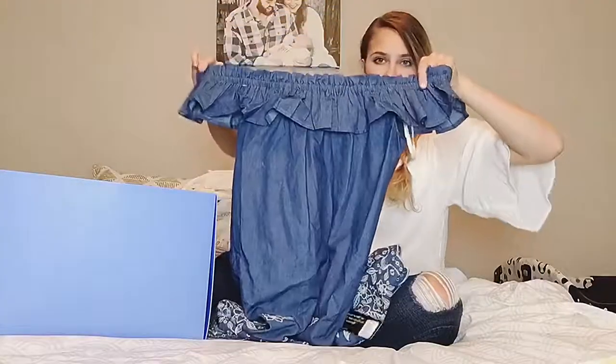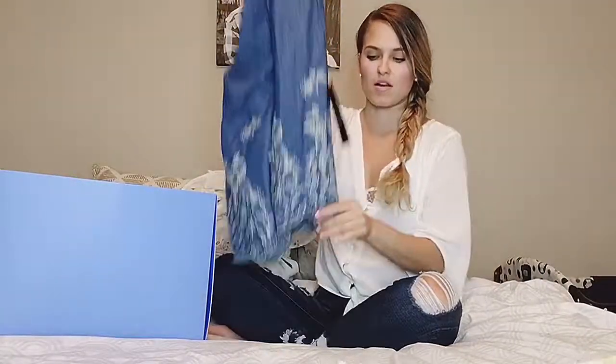Another dress — they loaded me up with dresses this month. I love the off-the-shoulder trend, that's one of my favorite trends ever. I love the scalloped and the embroidery detail at the bottom. So this would be just super cute casual.